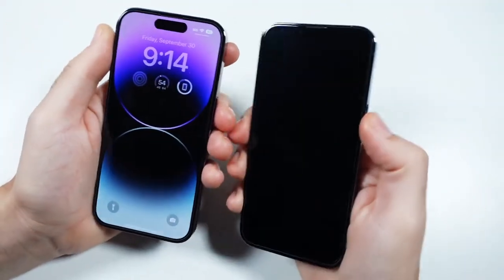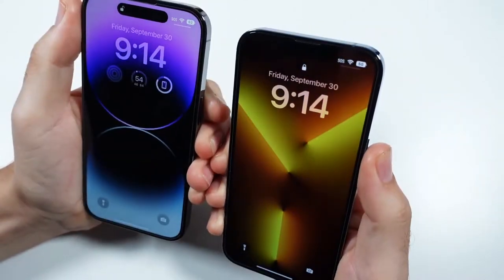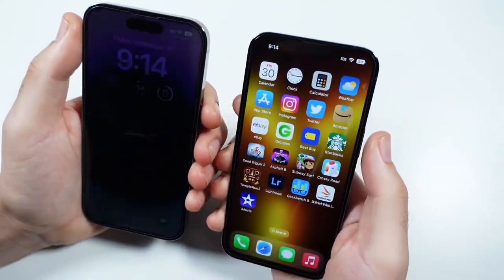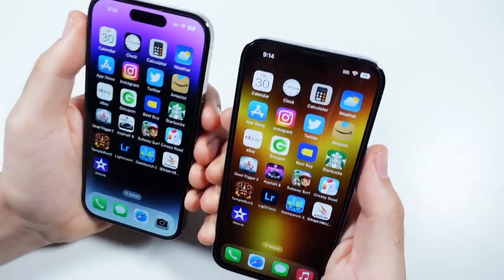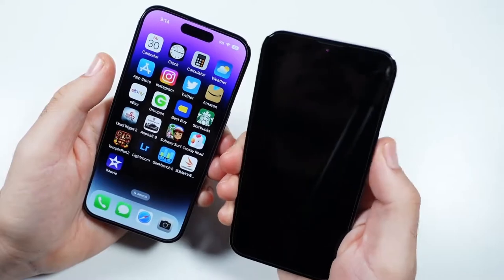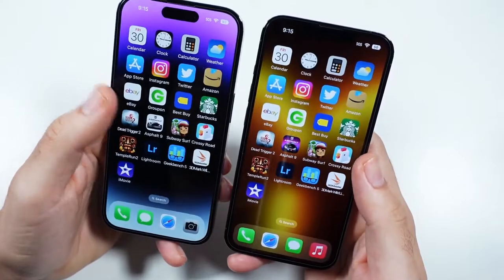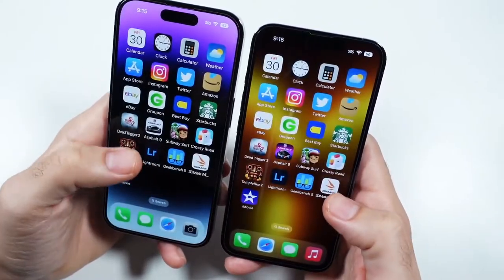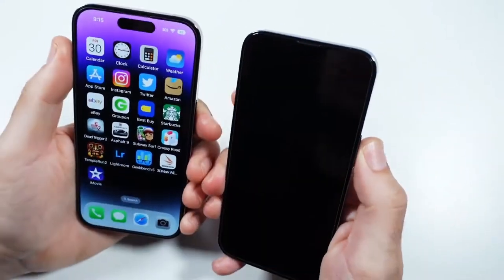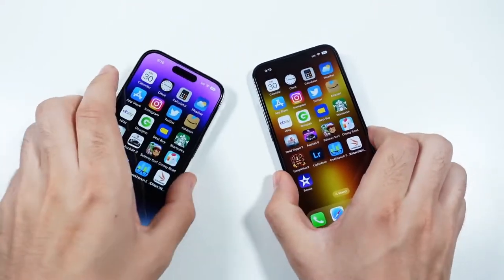Let's go ahead and take a look at the face unlock. You can see it's exactly the same. Bring these up and they're going to unlock about the same — the camera was blocking my face on the 13 Pro there. There's just no major change here. I know it doesn't really need a major change, but I would like to see a way to just bypass the lock screen, so it automatically unlocks when you see your face. That'd be a neat feature. Face ID can always be improved, maybe get a little bit faster. Everything can get a little bit faster, but no major changes there.